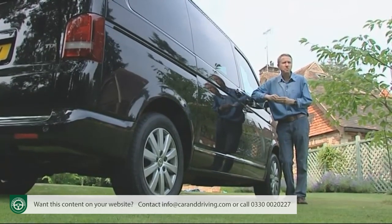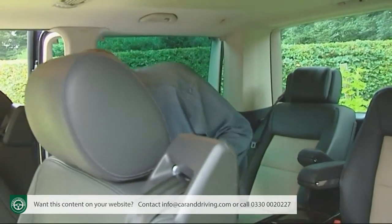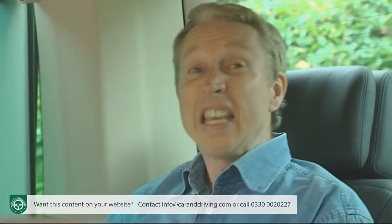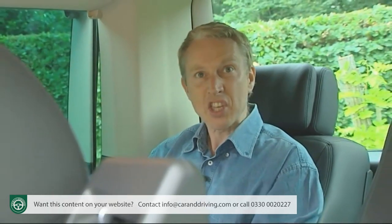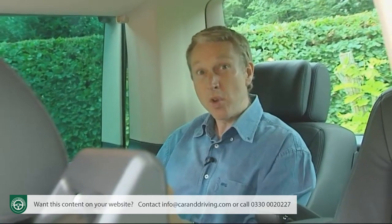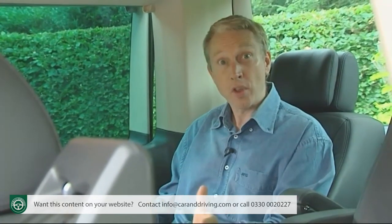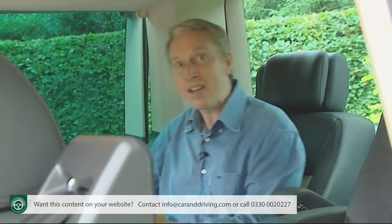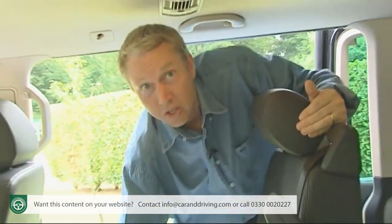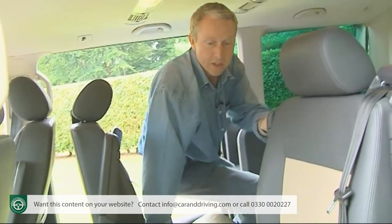In fact some don't even want seven seats. Power-open the sliding side door on this top Business version and you'll find a strict six-seater with three pairs of single chairs that allow you to really stretch out. For a much more affordable SE or Executive spec Caravelle, the more conventional rear seating layout features a three-person rear bench right at the very back and two single chairs in the middle, usually turned to face the bench so that passengers can talk directly to each other.